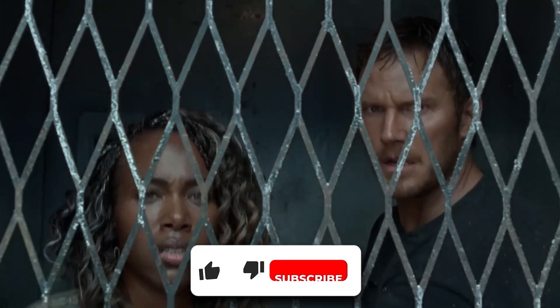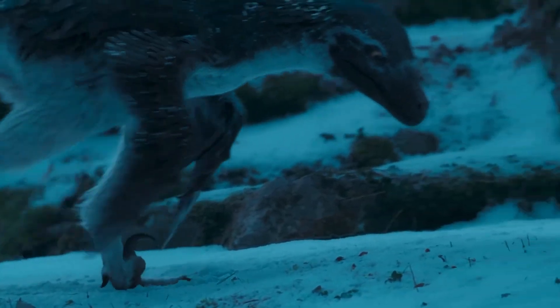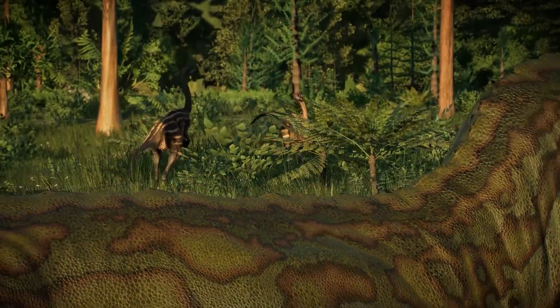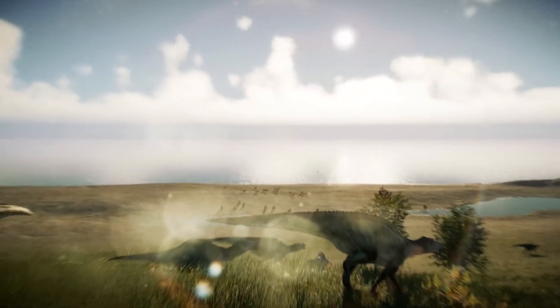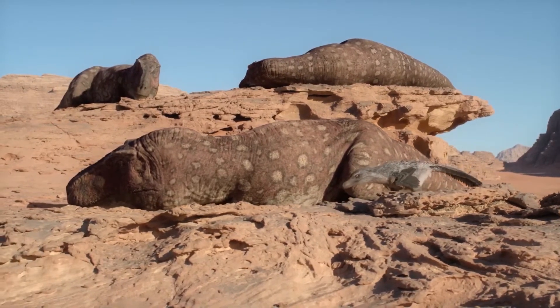By learning about Deinonychus and other prehistoric animals, we get a better idea of just how diverse and complicated life on Earth really is. If you're curious about other prehistoric animals and want to know more, click on the video on your screen right now to deepen your understanding of these incredible creatures.